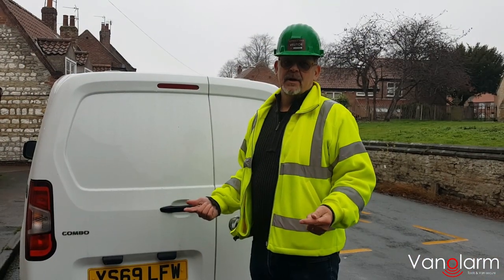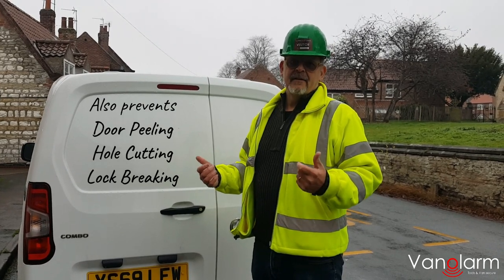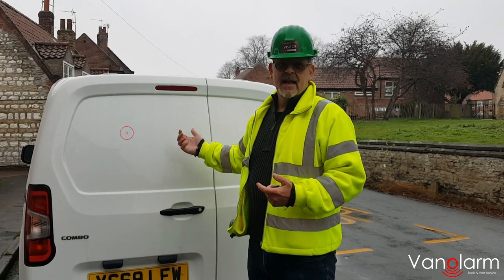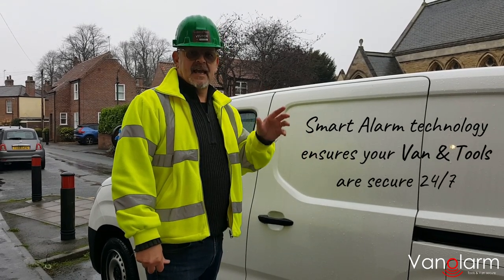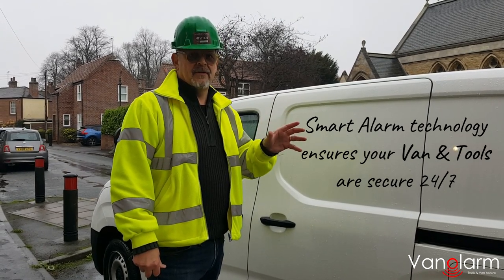So how do the alarms work? Well, it's quite simple. Both the GPS and the audible alarm unit have a vibration sensor within them. So even if we just tap the van, it sets the alarm off. The sound listening device hears the siren and instantly sends a text, a phone call, or an in-app message to your phone.